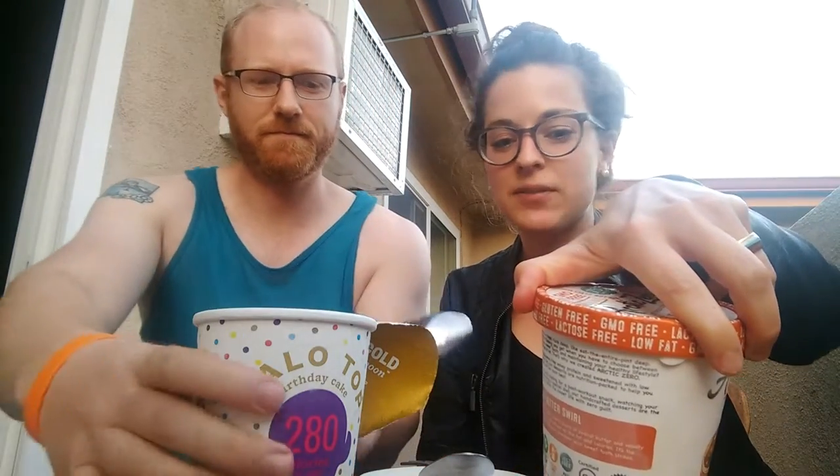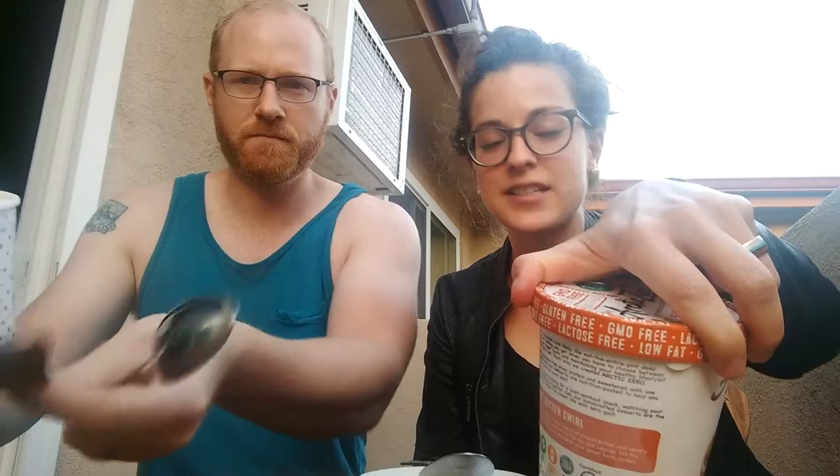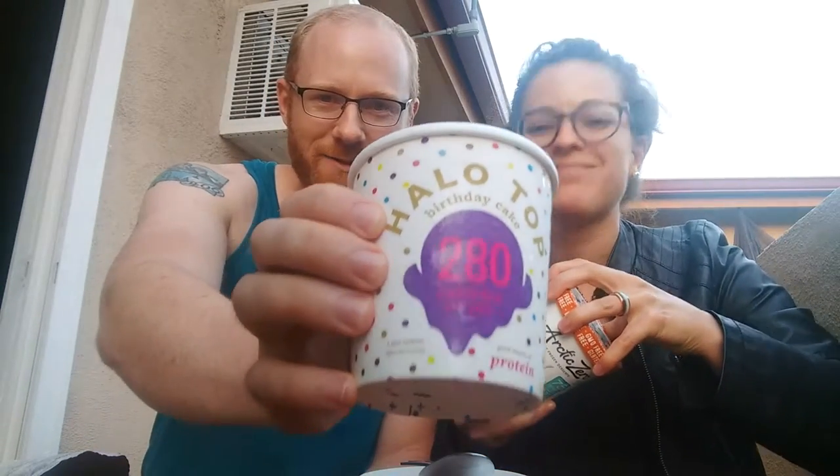Arctic Zero has 75 calories per half cup and 7 grams of sugar. Halo Top has 70 calories and 5 grams of sugar. So these are not your Ben and Jerry's or anything like that, so you gotta lower your expectations a little bit. But you can have a whole pint and it's only 280 calories.